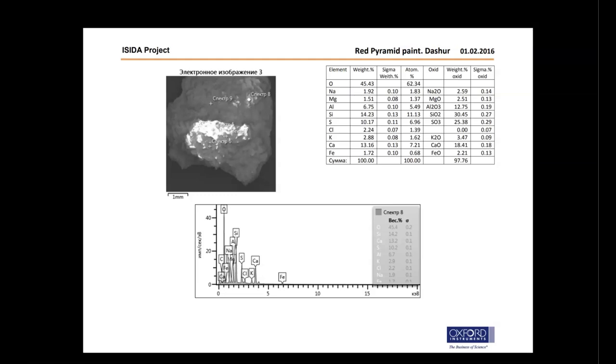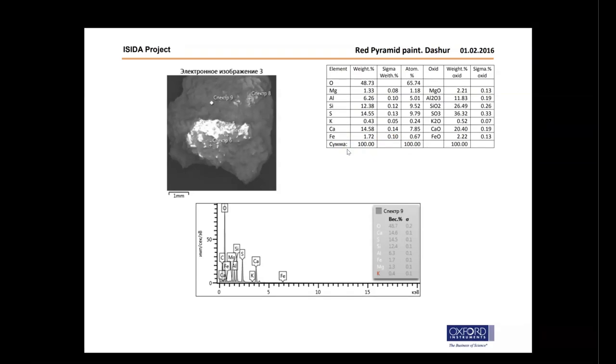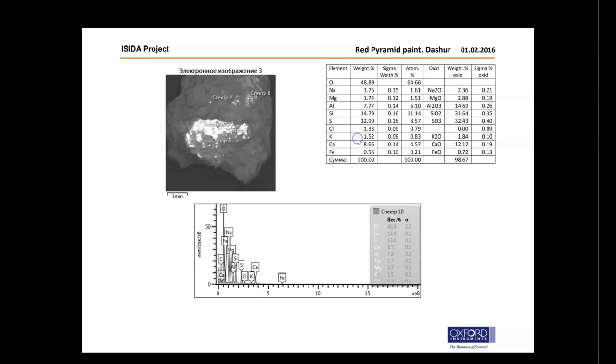Continuing: 2.21% iron oxide. Next area: 36.32% sulfur trioxide, 26.49% silicon dioxide, 20.4% calcium oxide, 11.83% aluminum trioxide, 2.22% iron oxide, 2.21% magnesium oxide, and 0.52% potassium oxide.